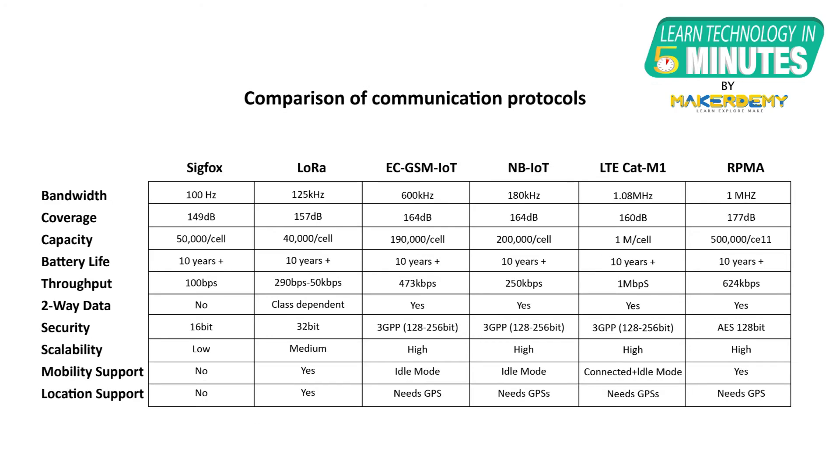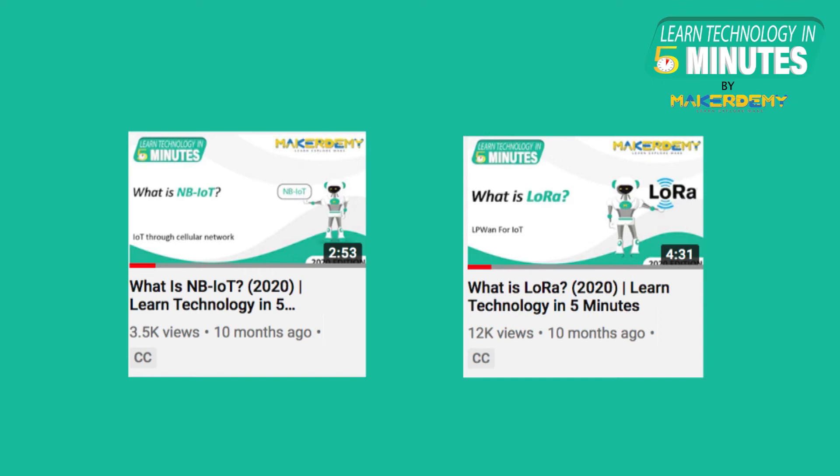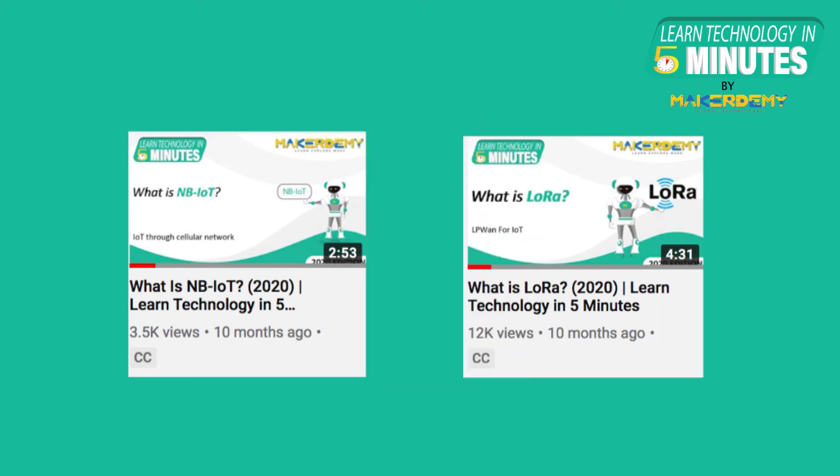Here are some technical differences between a few LPWAN technologies. These technical aspects make each of the technologies stand apart in a different way. As one technology cannot serve all purposes, each one of them is better suited for different use cases. You can also check out our previous Learn Technology in 5-Minute videos on NB-IoT and LoRa from the video description to know more about these topics.